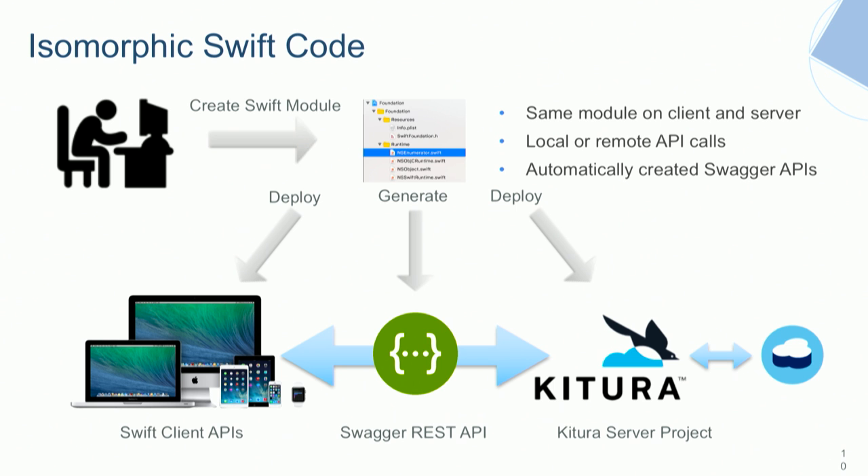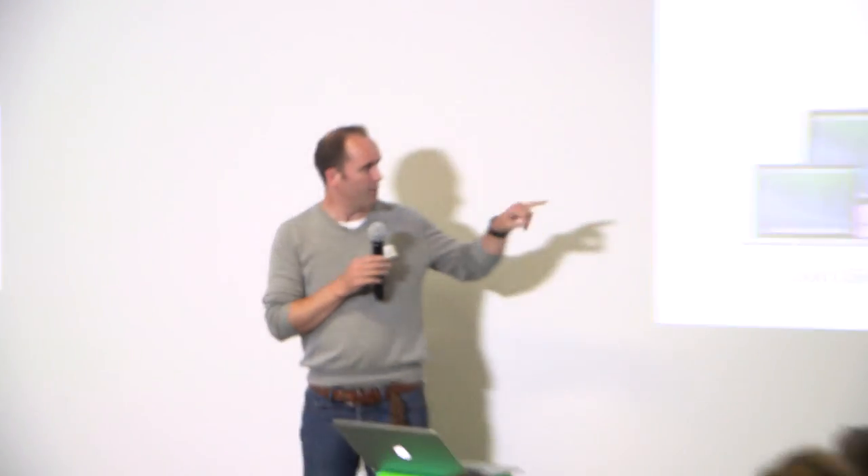That's why IBM has created Kitura. But there are at least nine other web frameworks that have already arrived on the server — things like Zewo, Vapor, Perfect, Blackfish, Swifty, Swifter — and more, with Swift only having been open source and available on Linux for five to seven months. It's a growing ecosystem that makes sense as a server-side developer and allows you to have server and client components running together.